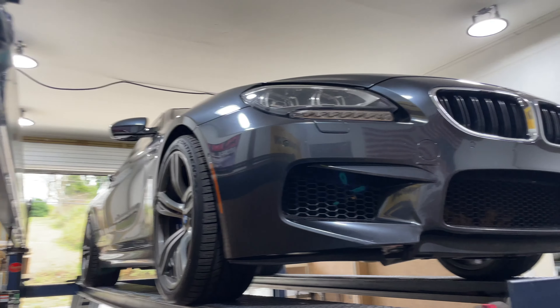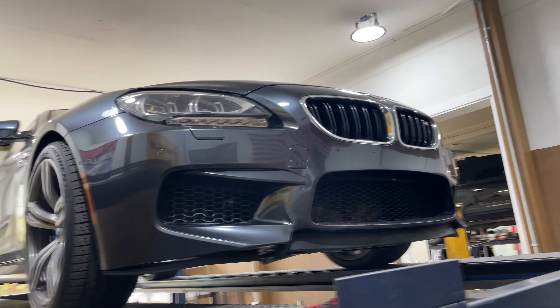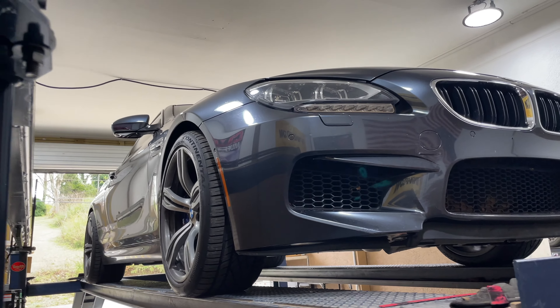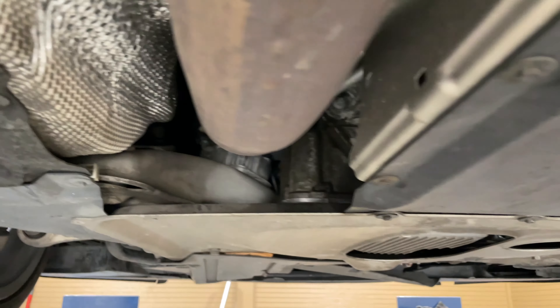Alright guys, got one of my favorite cars on the lift — a 2016 BMW M6. Look at that coupe, really beautiful car, twin turbo.